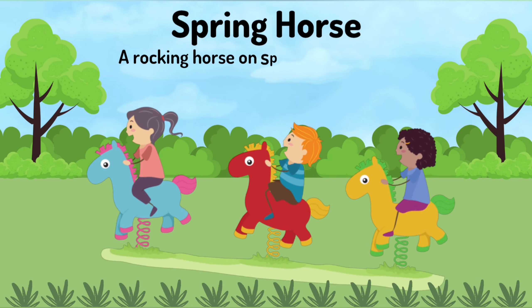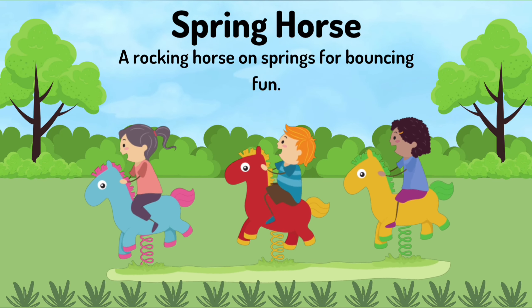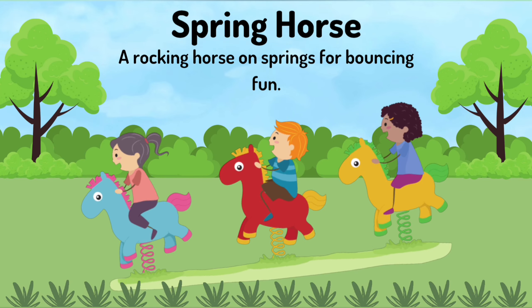Spring horse. A rocking horse on springs for bouncing fun.